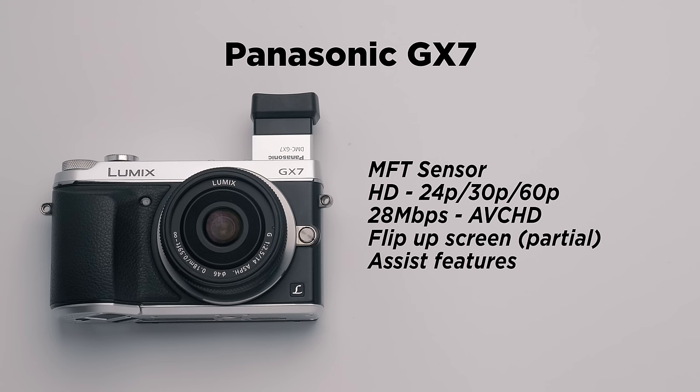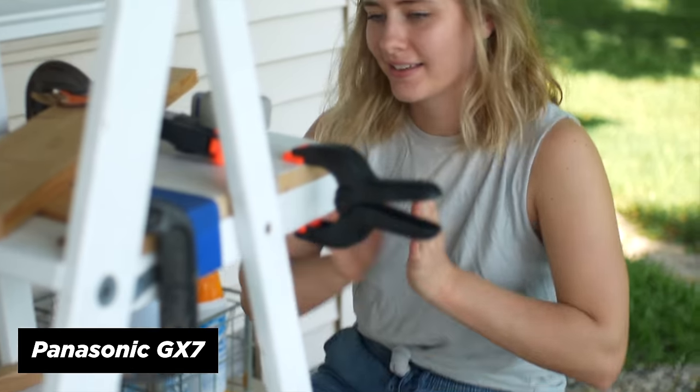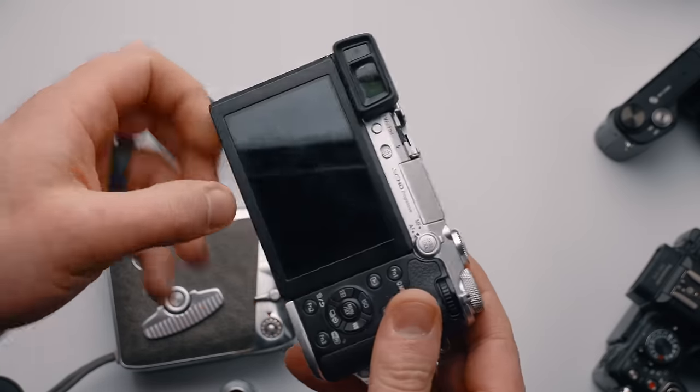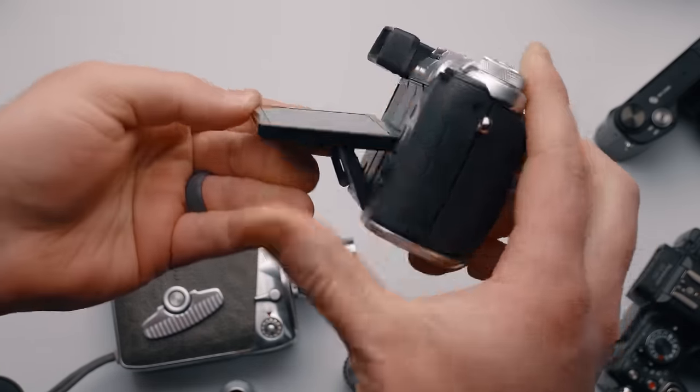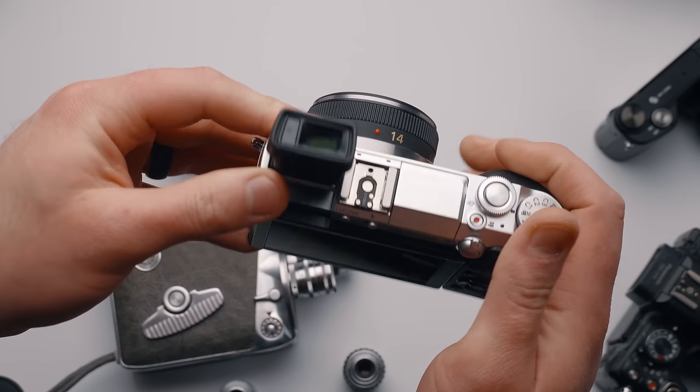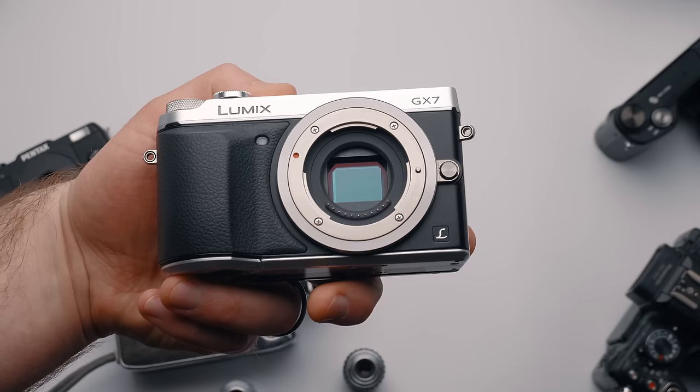Next up, we have the Panasonic GX7 — one of the most expensive cameras on this list at $290, but also one of the most advanced with the best video quality. We can record up to 1080p 60, unfortunately in AVCHD. There is no microphone jack, and there is no HDMI display when shooting video. It does have some really cool body features: a great silver and black color scheme, a ton of knobs and dials, and a halfway flipping screen. A cool party piece is the EVF actually tilts up, so you can look straight down at it and get some low angles — really handy outdoors in the sun.